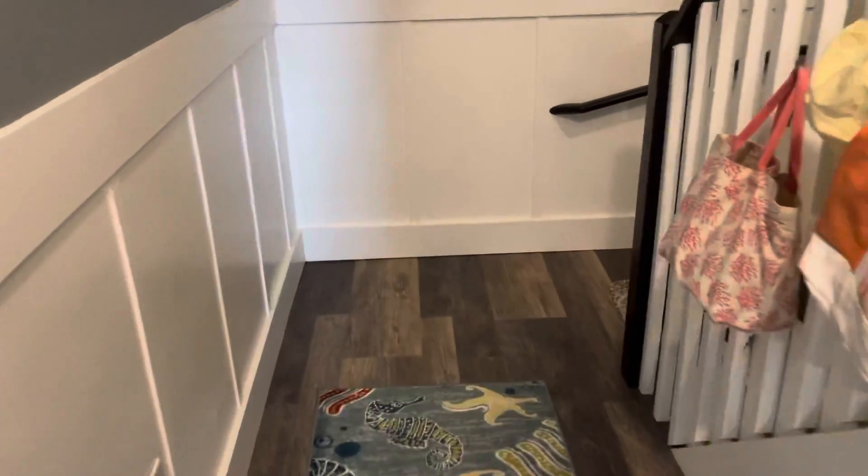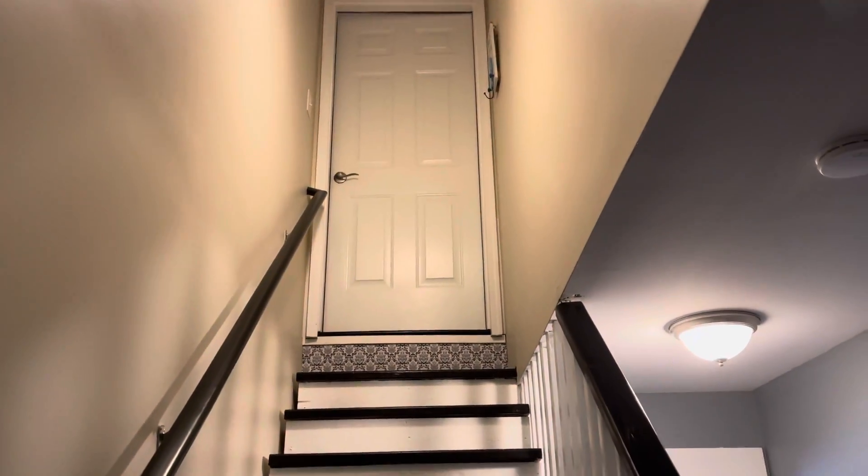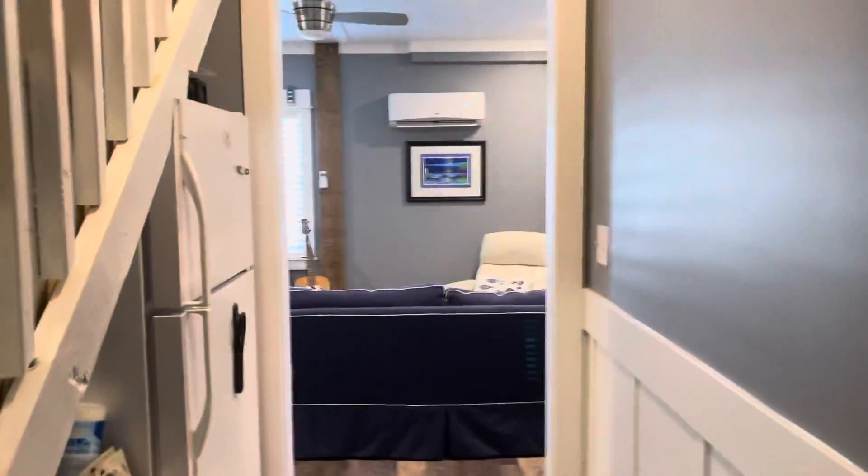I'm just going to walk to the end of the stairs, then I'm going to go out and get the backyard. I want to get the view looking up to the top level. They painted the stairs. That's the door going into the main level.